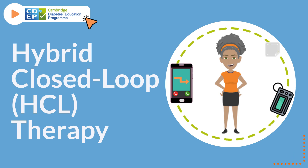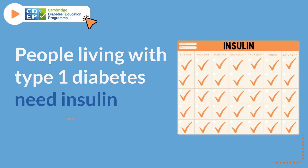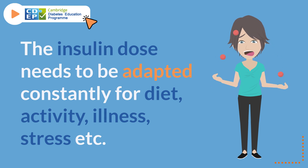Hybrid closed-loop or HCL therapy. People living with type 1 diabetes need insulin every day. The insulin dose needs to be adapted constantly for diet, activity levels, illness, stress, and many other factors.